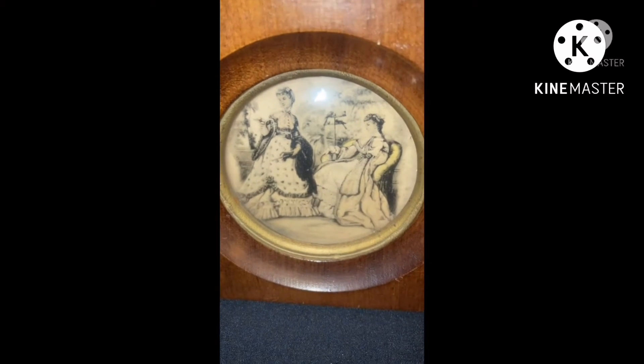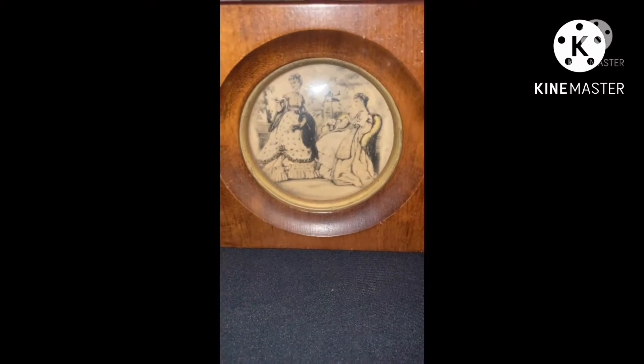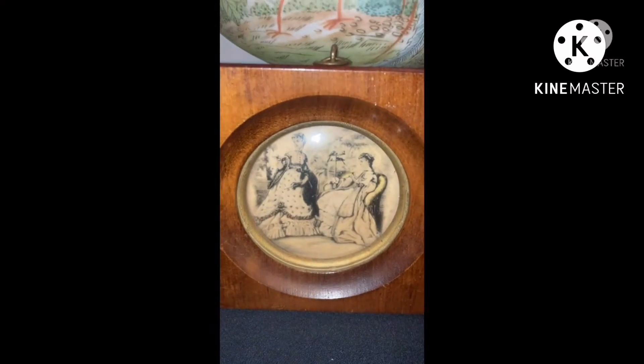I'm not sure if this is one of his prints or not, but if you have any information about this item, please let me know.